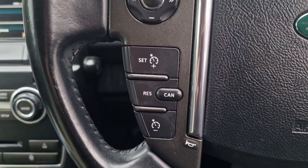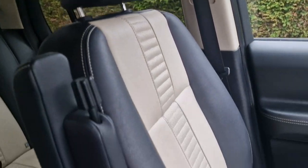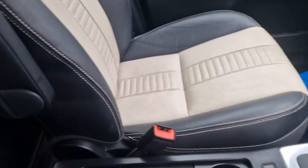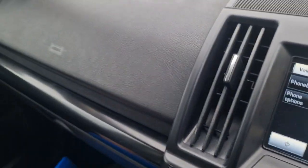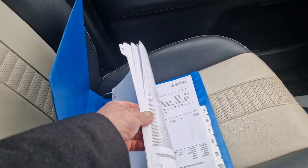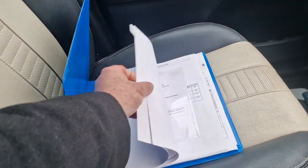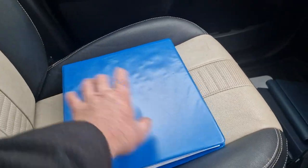We've got cruise control and speed limiter on the multifunction steering wheel, along with phone controls. The passenger side is again in really nice condition. Down here there are lots of invoices that the previous owner has kept really nicely in a folder.